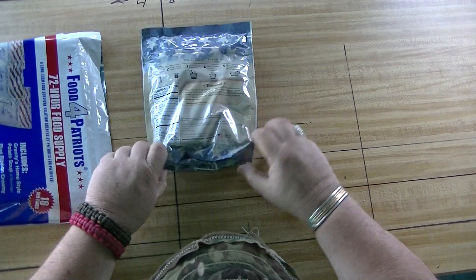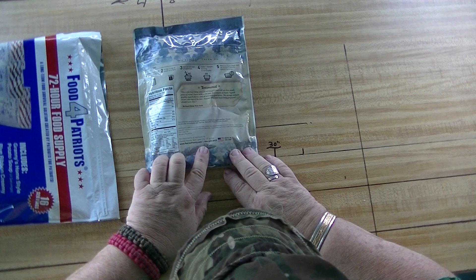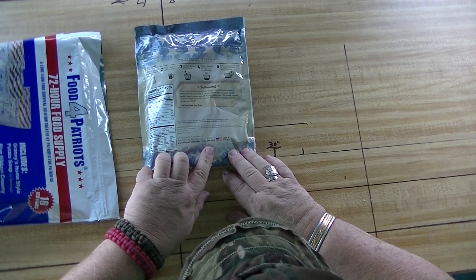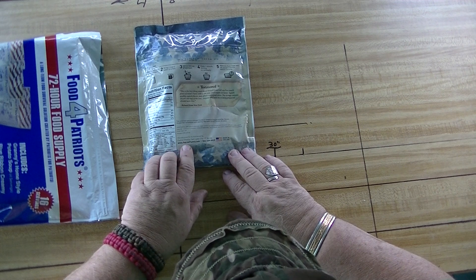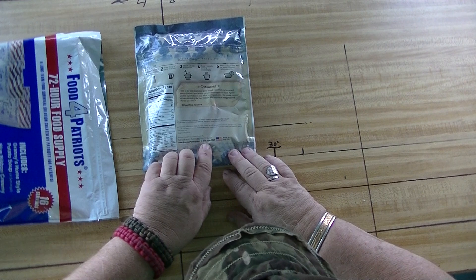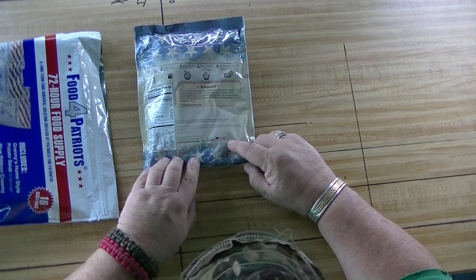We've got the number — manufactured and distributed by Patriot Pantry, Salt Lake City, Utah 84104. www.patriotpantry.com. Number: 866-229-0927. Made in the USA.